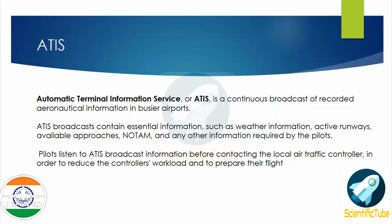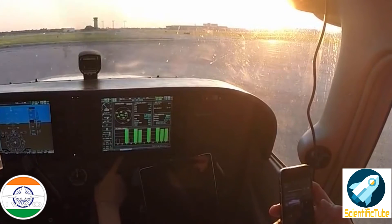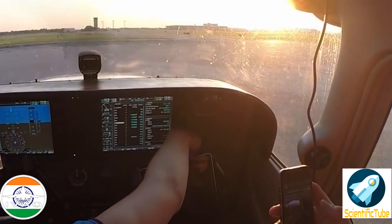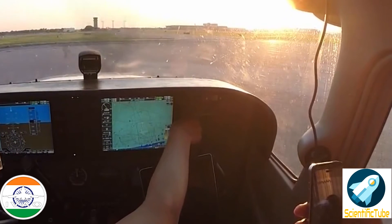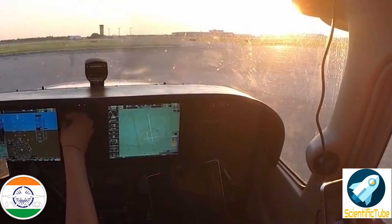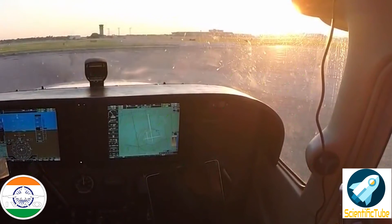Now let's hear an audio sample to get to know what ATIS sounds like in the real world. Frankfurt Information Mike. MET Report Time 1220. Expect ILS approach runway 25R or 25L. Runway in use 25R and 25L and 18. Attention — flock of birds in the vicinity of the airport. Transition level 70. Wind 320 degrees 10 knots. Wind runway 18, 330 degrees, 6 knots, maximum 10 knots, variable between 250 and 030 degrees. Visibility 10 kilometers. Showers in the vicinity. Scattered 3,600 feet, broken 6,000 feet. Temperature 18. Dew point 10. QNH 1013 or 29.91. No SIG. Information Mike. Out.